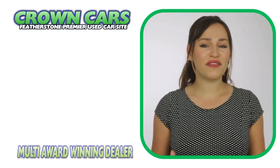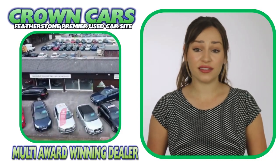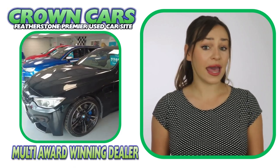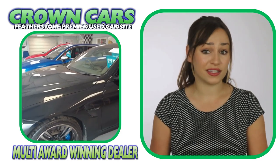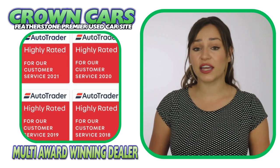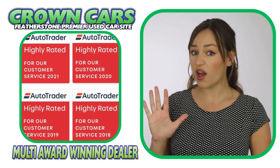We are a family-run business with over 30 years' experience in giving first-class customer service and offer the finest hand-picked vehicles at very competitive prices. We have been awarded the highly rated status for customer satisfaction by Autotrader for the past five years.